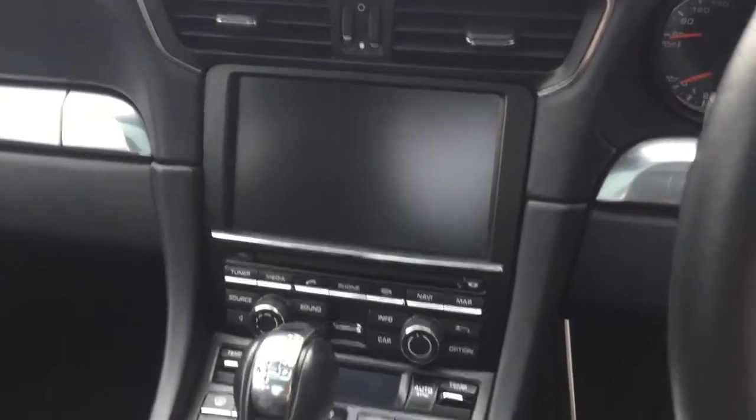You've got the dual zone climate control just there, and then you've got the navigation, the DAB radio, and also the Bluetooth functions. The car does come with the parking sensors as well. Inside the car there's the Alcantara headlining, and as you can see there's a sunroof there as well.